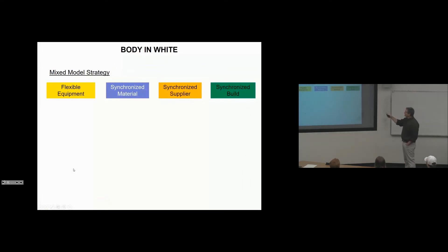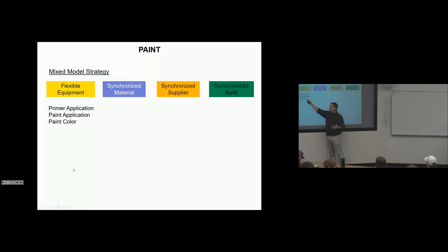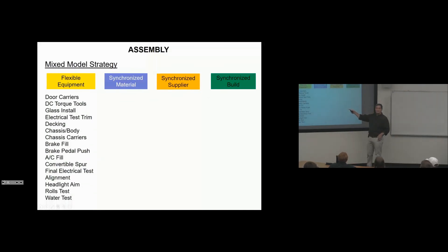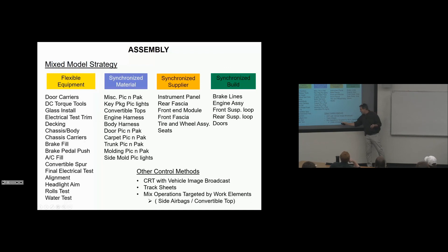In summary, body in white uses flexible equipment, synchronized material, and synchronized suppliers. Body's critical quality systems include sealing, weld integrity, studs and holes, and dimensional fits. Paint uses flexible systems for primer application, paint application with different programs per car, paint color changes automatically within cycle, and sealing application. Quality issues in paint include perfoam and sealers, dirt in paint, sags and runs, and orange peel. These are all the flexible equipment systems, synchronized material internal to the plant, synchronized suppliers, and synchronized builds that make up the strategy for handling mixed model assembly.